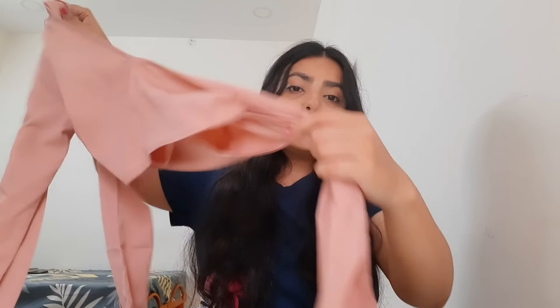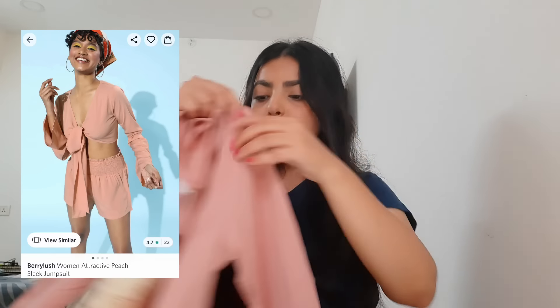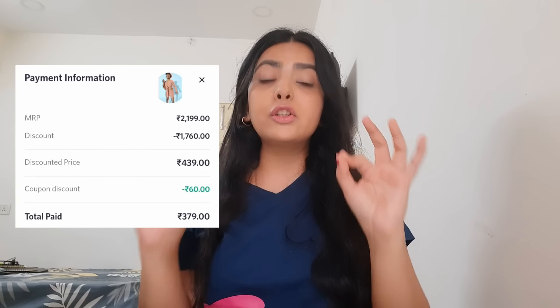Another coord set I got from Myntra — you have to tie it from the front and it looks so pretty. It has full sleeves and is also a crop top. With coord sets, you can pair the top separately with some jeans or shorts, and pair the shorts with another top to create lots of outfits. The price is very affordable, around ₹400 to ₹500. I'll mention the link and attach a screenshot in the description box.